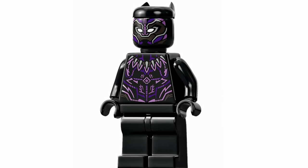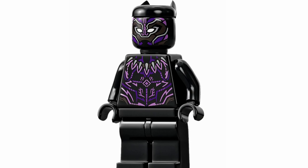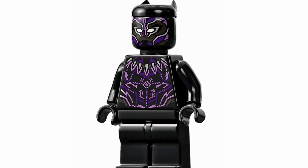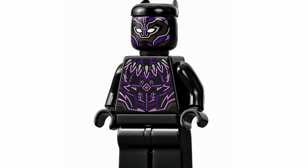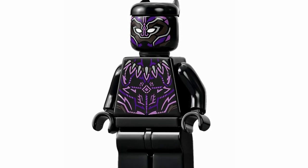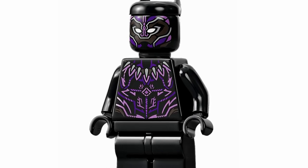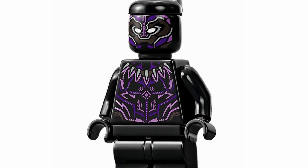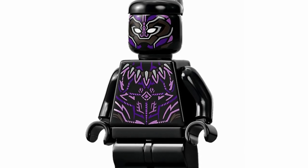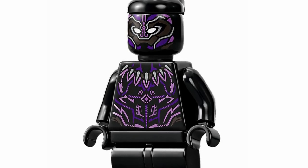At number 10, we've got Black Panther looking absolutely amazing with this much more accurate version, featuring the purple energy surging through his suit. I love how it's capturing that and I think it looks so great. The torso printing is some of the best I've seen for the character, and the face looks really good too. It's just fantastic — once we hit this point in the ranking, they're honestly all amazing.